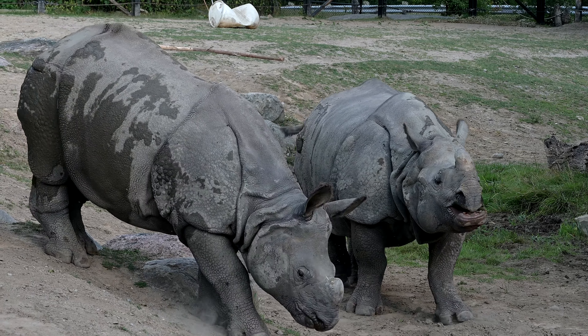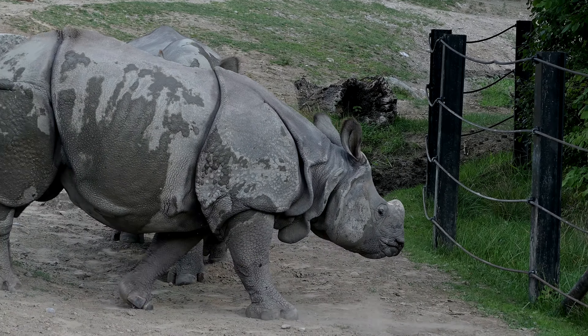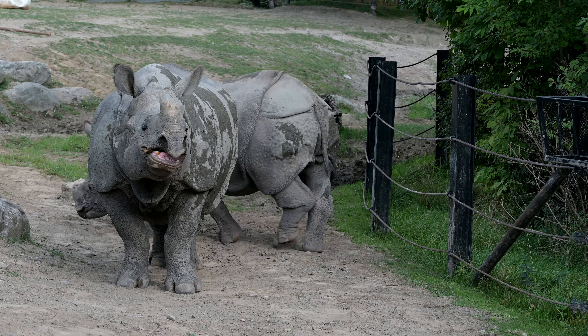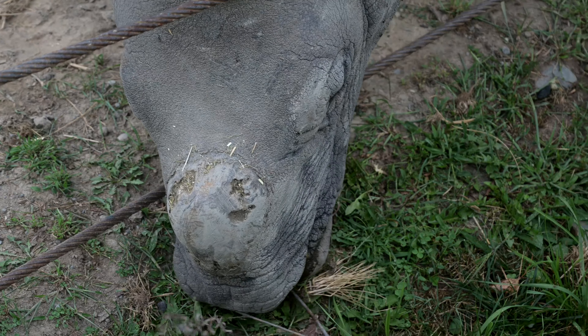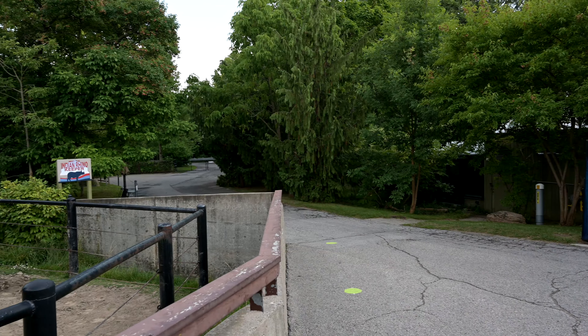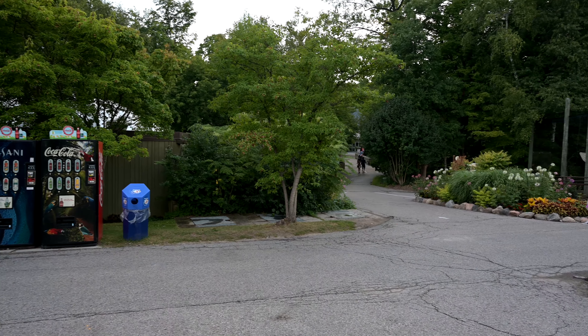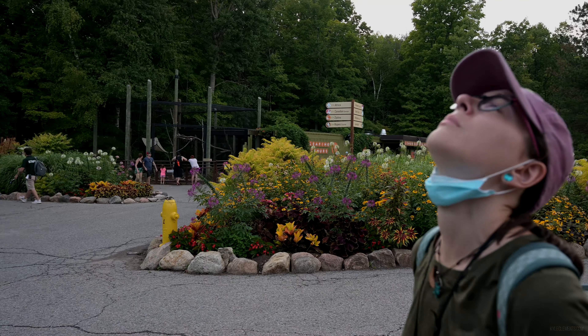So if you're wondering what Toronto Zoo was like in the age of COVID, hopefully this video has given you a bit of an idea. Crowds are a lot lighter, you have to buy tickets ahead of time, and they sell out quickly. Nice day at the zoo. Have a good one, bye.